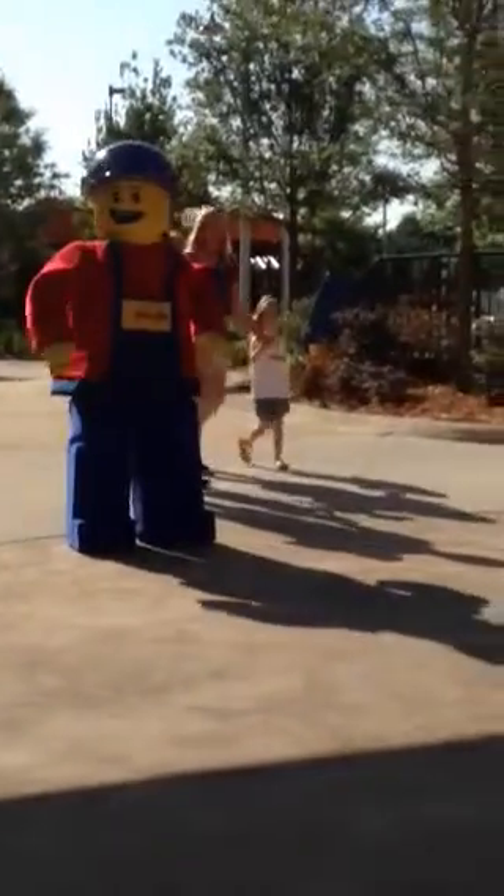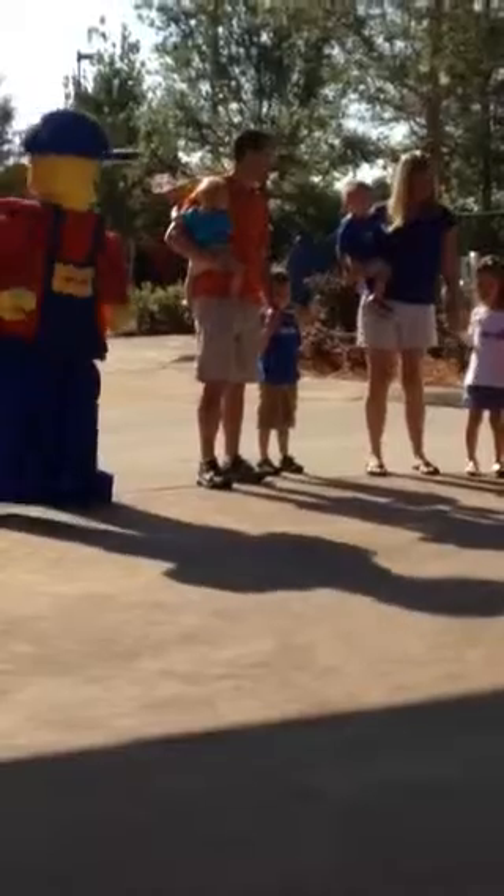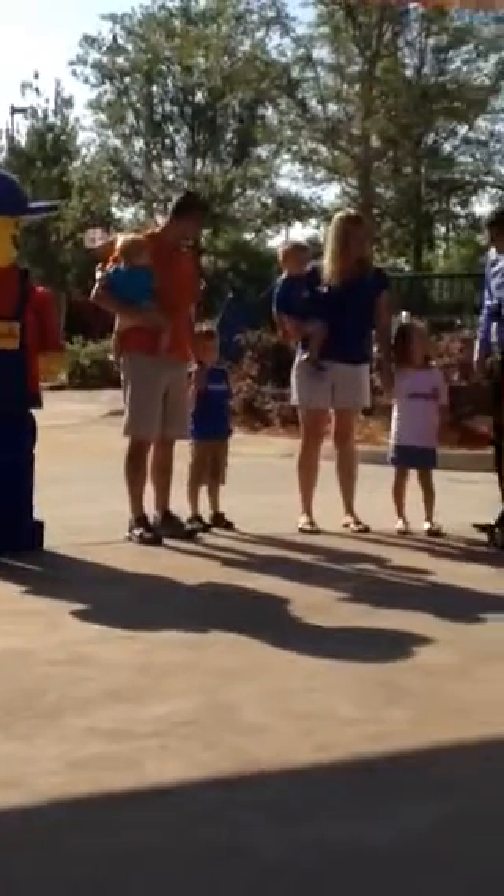Hi guys! Oh, Harper sneezed. How are you? Hi guys. Are you going to help me today? Are we going to do a countdown then?